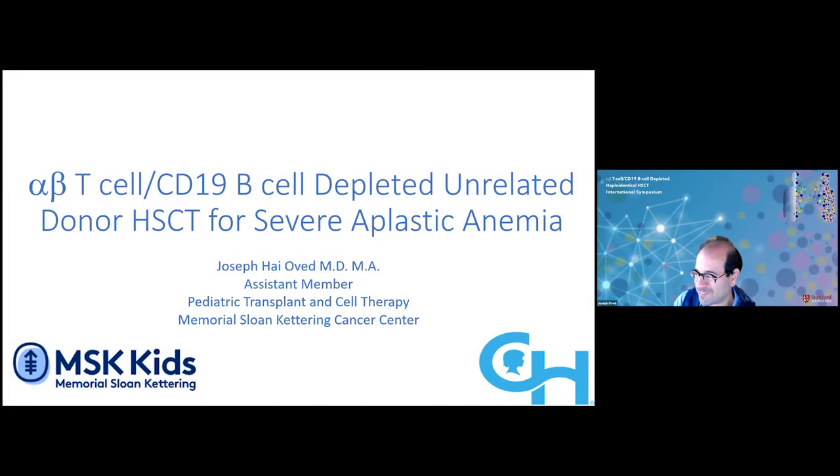Thank you so much, Agnieszka, for the wonderful talk. The next speaker is Joseph Ovid from Children's Hospital of Philadelphia, who will give a talk on alpha-beta T-cell CD19 B-cell depleted mismatched HSCT for severe aplastic anemia. Today I'll be presenting our data on alpha-beta T-cell CD19 B-cell depleted unrelated donor hematopoietic stem cell transplant for severe acquired aplastic anemia.